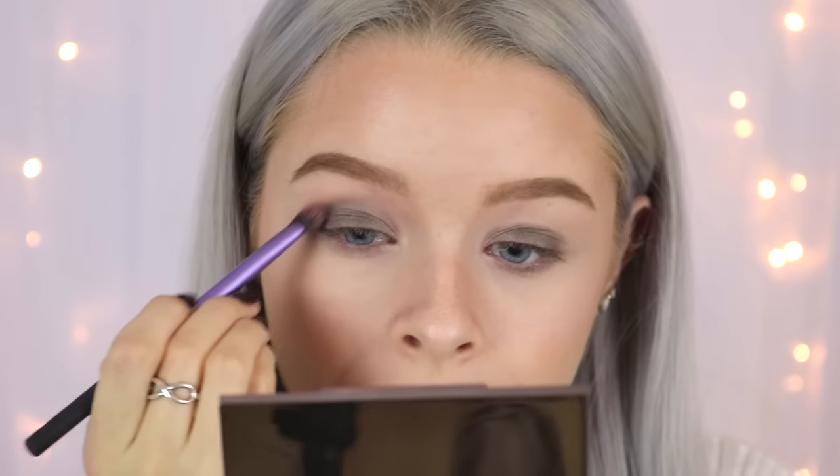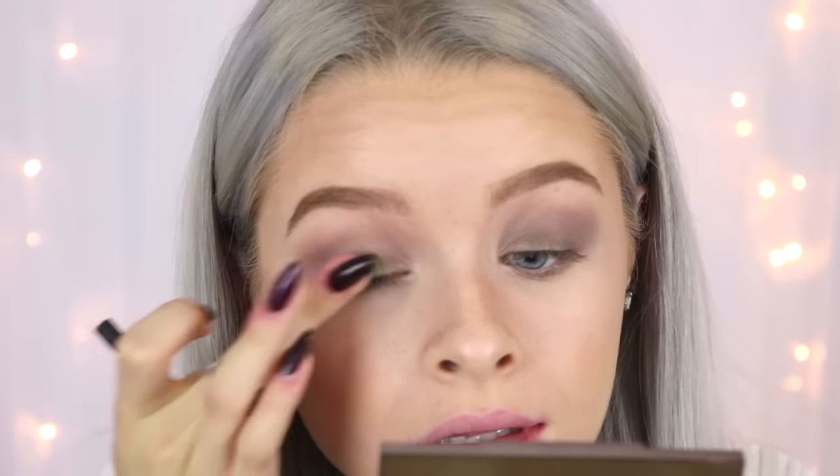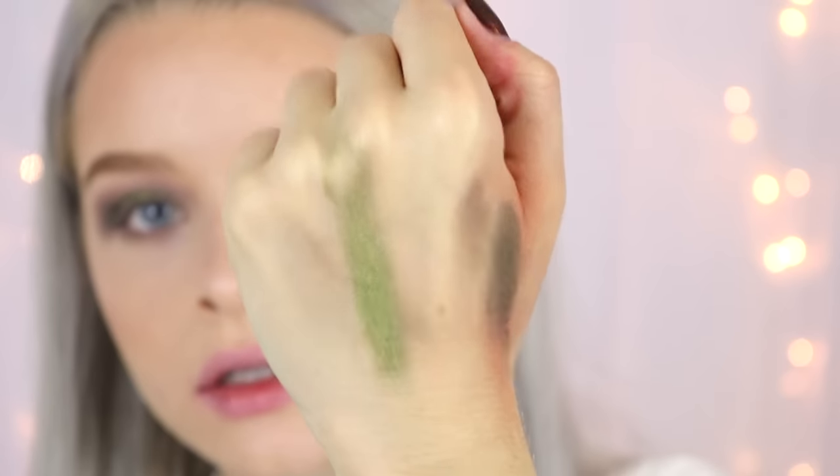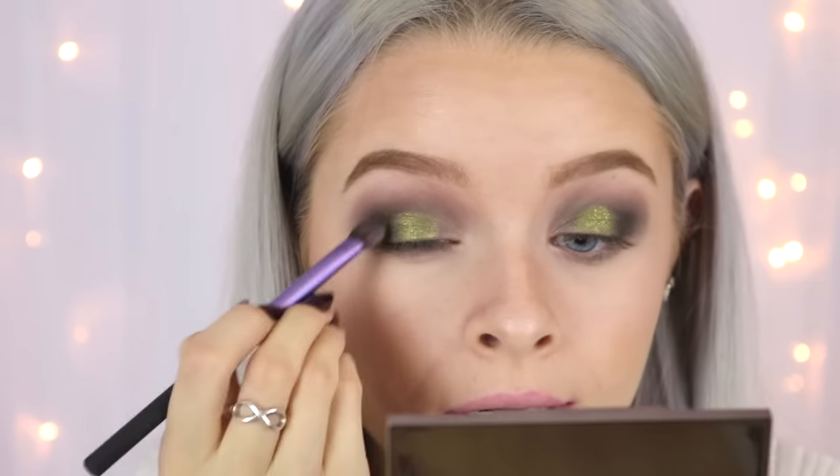Softly blend Makeup Geek eyeshadow in Moon Dust on the inner corner of the eye. Sweep Makeup Geek eyeshadow in Venom all over the lid — I'm going to blend this one up a little bit through my crease. Just taking a bit of that green on my finger — whoa, look at that! Then applying a bit of Corrupt, the black, to my outer corner. This is like the most pigmented black eyeshadow ever. I'm then taking the foiled eyeshadow in Jester and putting it on the centre of my eyelids — oh wow, look at that! This is the most gorgeous colour.